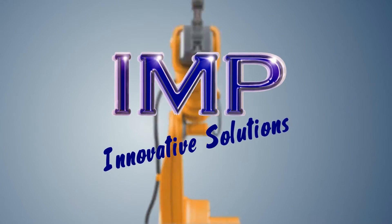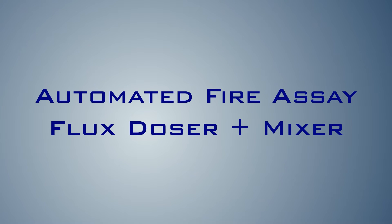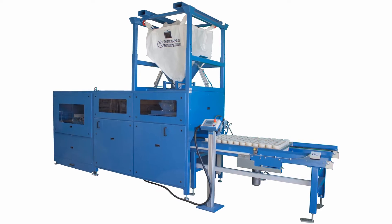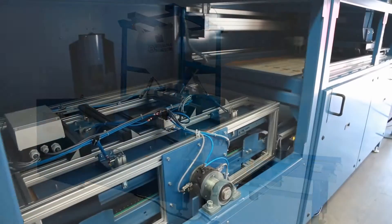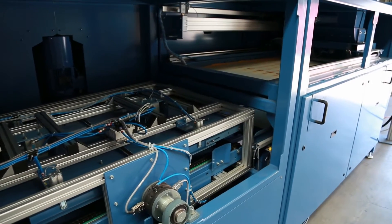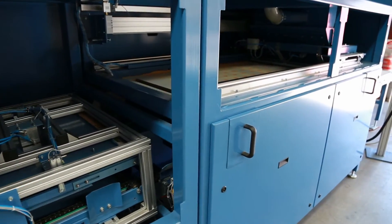IMP is proud to offer this fully automated fire assay flux doser and mixer, which is designed and built in Australia. It's able to accurately dose and mix up to 84 crucibles in as little as three minutes, depending on the mixing duration. Different sizes, such as a 50-pot configuration, are also available.